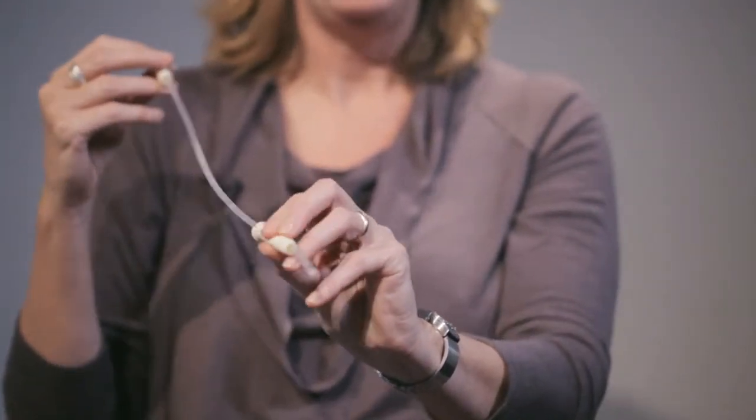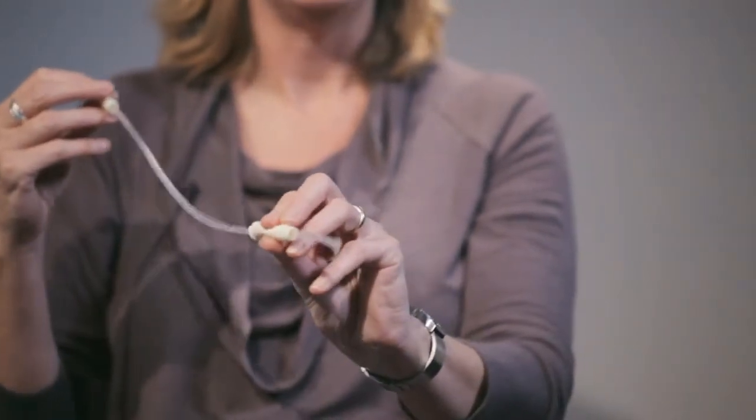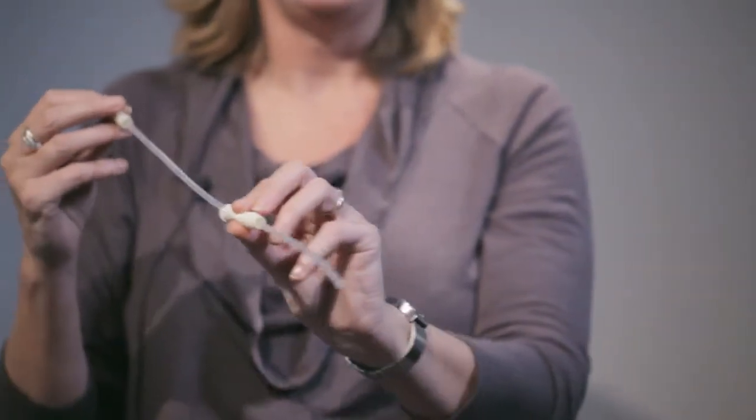It's this no-touch technique that I really like. We often have different people catheterising the children when they're younger, and you don't have to touch the catheter tip at all.